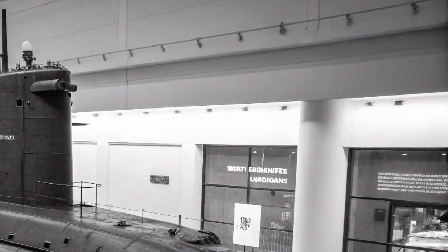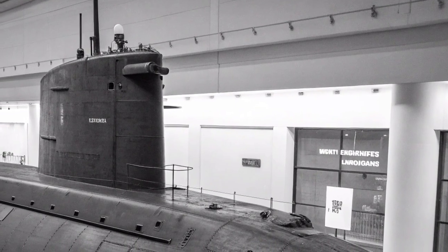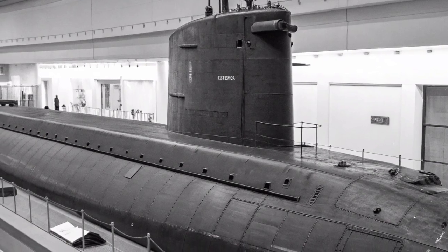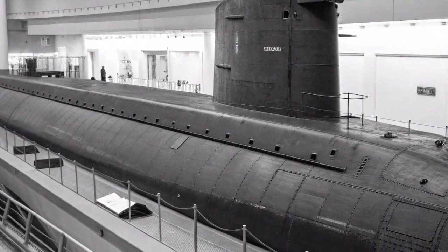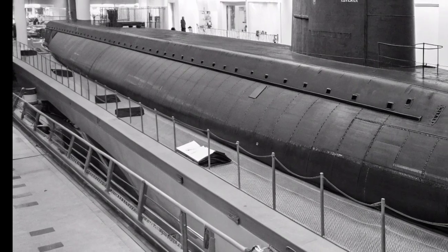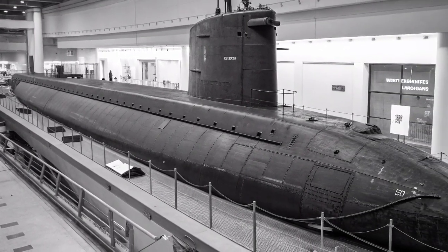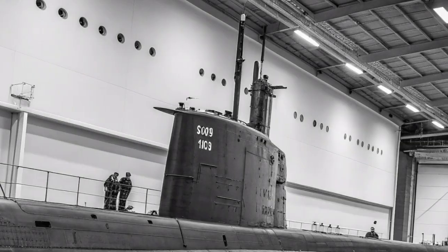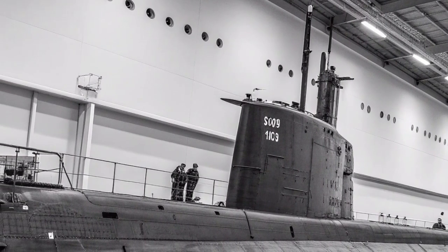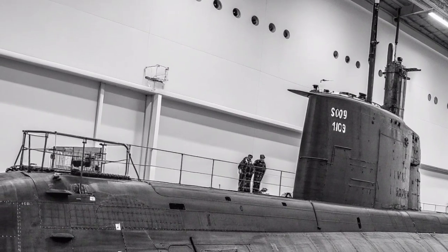Ohio's role in special operations is equally crucial. The submarine can carry and deploy a detachment of Navy SEALs along with their specialized equipment, including mini-submarines and underwater delivery vehicles. The lockout chambers and dry-deck shelters enable SEALs to exit the submarine underwater, conduct missions such as reconnaissance, sabotage, or rescue operations, and return undetected. This combination of conventional firepower and clandestine capability allows the USS Ohio to serve as both a strike platform and a command post for covert operations.